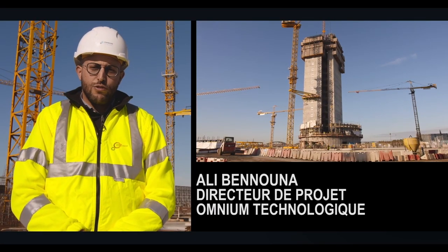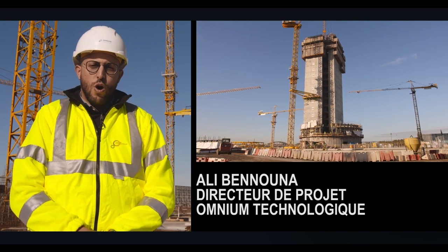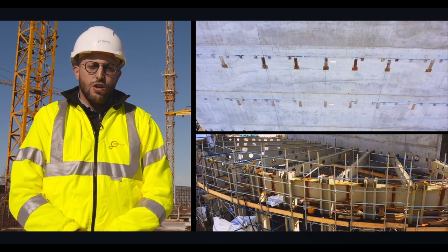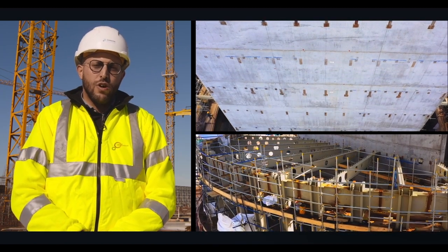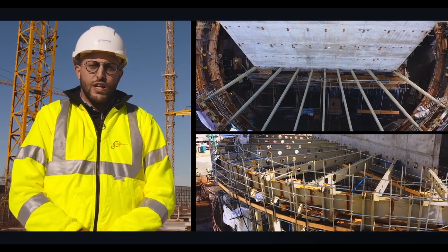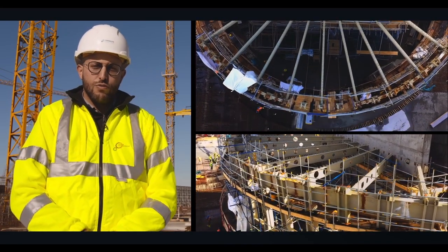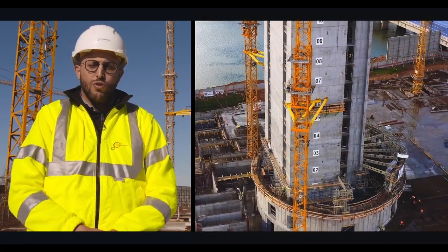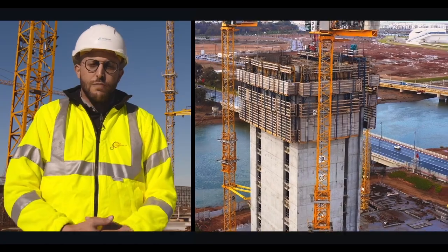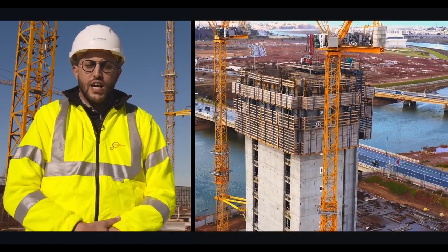La structure de la tour est constituée d'un noyau en béton qui est réalisé jusqu'à l'étage R plus 15, le reste étant en éléments métalliques. Cette charpente métallique constitue la structure qui porte les différents planchers de la tour, ainsi que des poteaux en façade qui supportent ces planchers et la future façade qui sera installée.